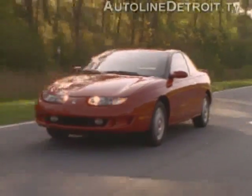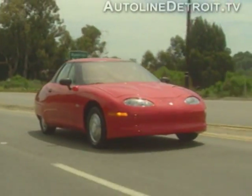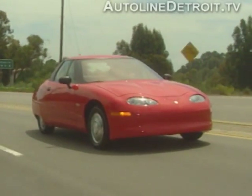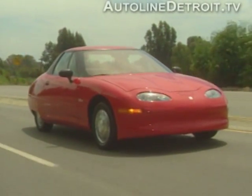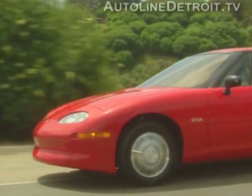Overall the car is very similar in size to a Saturn SC2. However, the EV1 is heavier due to the weight of its batteries. Other similarities to Saturn include the extensive use of corrosion resistant non-metal exterior panels.